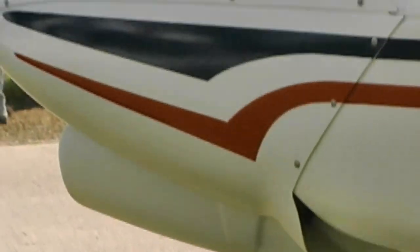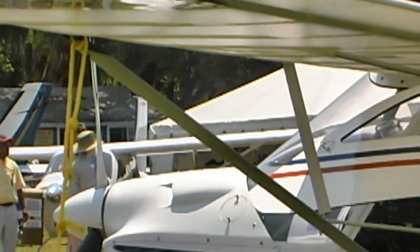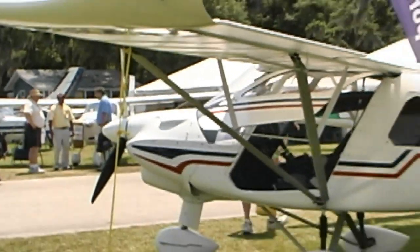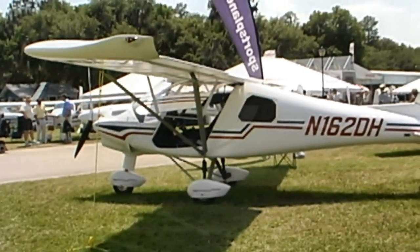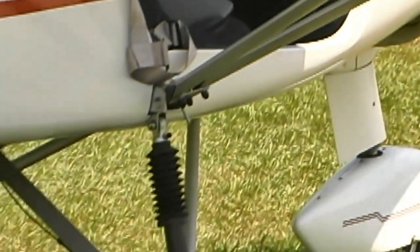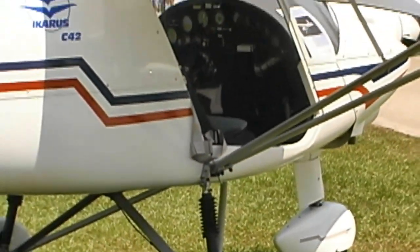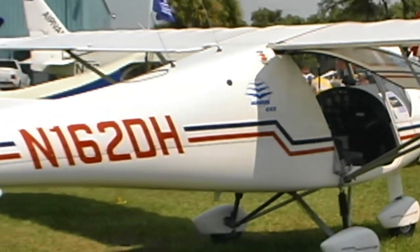Getting into the airplane is quite simple — just put your rear on the seat and swing your legs in. The doors come fairly well forward, so there's no need to pull your knees up to get your feet in. Inside, it's a little snugger than most LSA, but not a lot — it's 48 inches across.